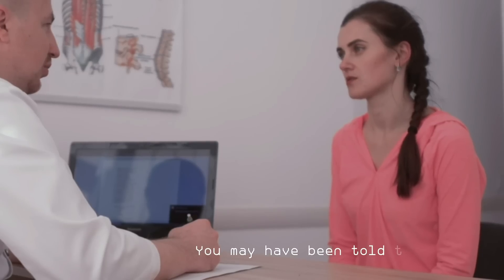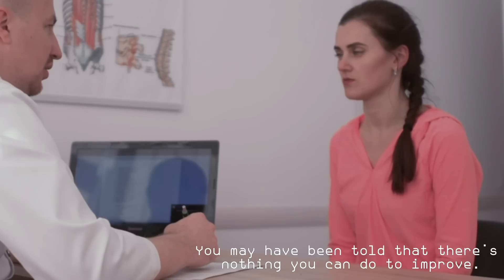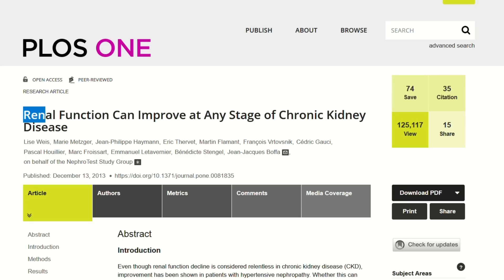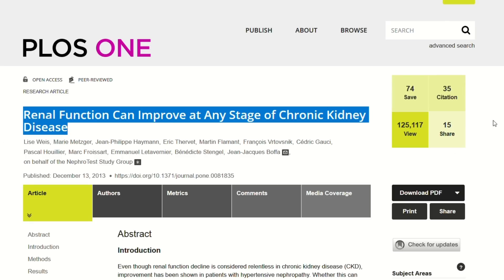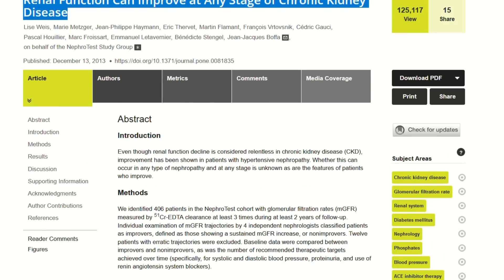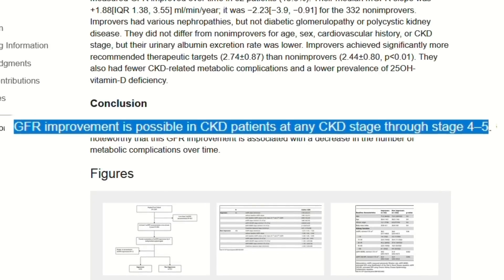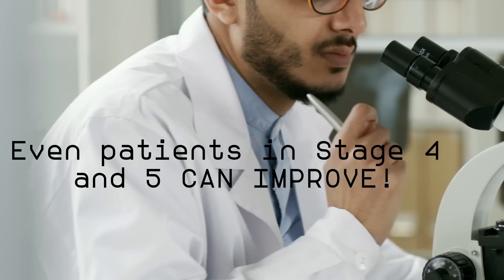If you've been diagnosed with chronic kidney disease, you may have been told that there is nothing you can do to improve, because some doctors still believe that nothing can stop the progression of kidney disease. But what if I told you that science says otherwise? This study involved more than 400 patients, stage 2 to 5, and lasted more than 8 years. Researchers were able to prove without a doubt that even patients in stage 4 and 5 can improve if they follow the right steps.